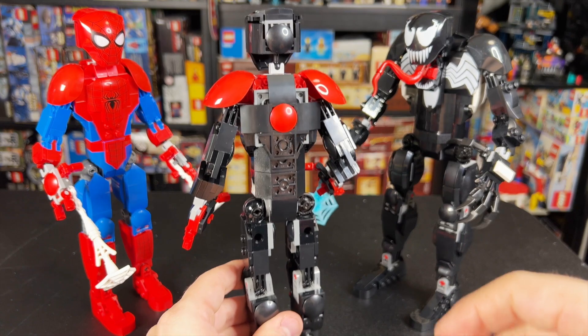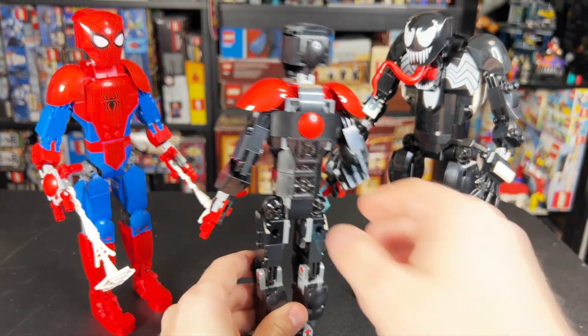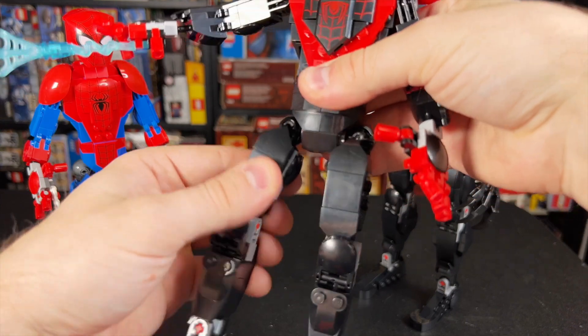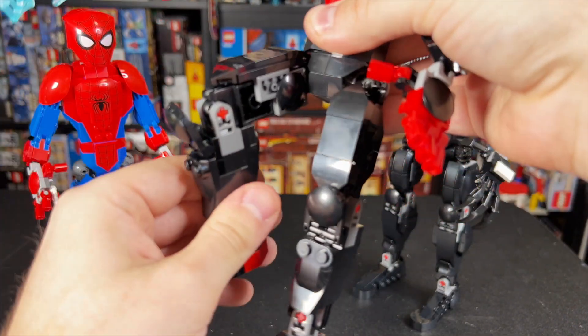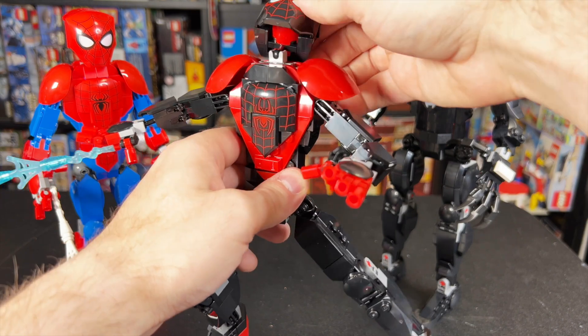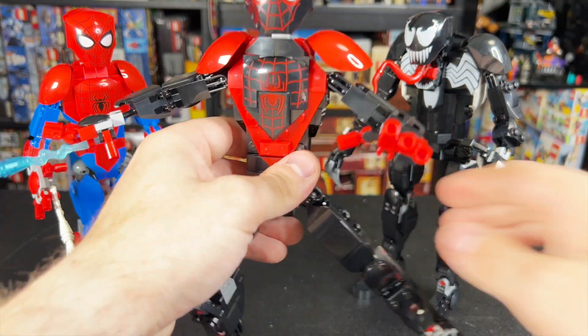We'll flip them around back so you can see. I like the red dot on the back — that kind of helps emulate the red spot on the back of Miles' suit. Then as we move down, he's got these tracked pieces that kind of help keep it poseable. Then we've got ball joints on both knees and on the feet, and the neck joint too. These figures are definitely super poseable and look awesome.